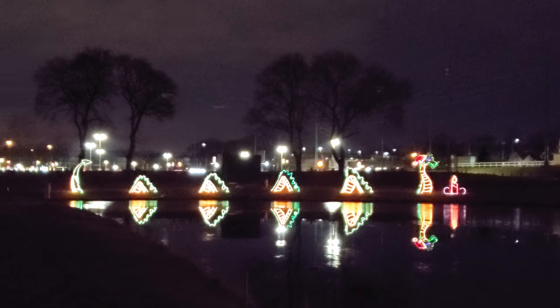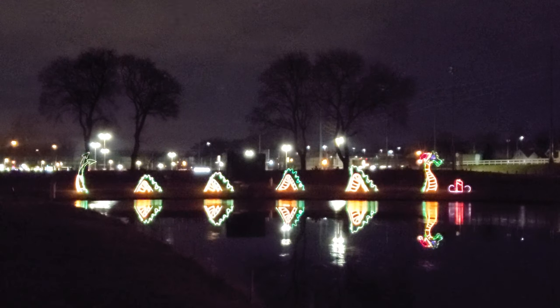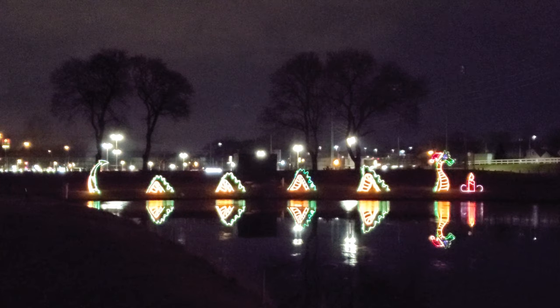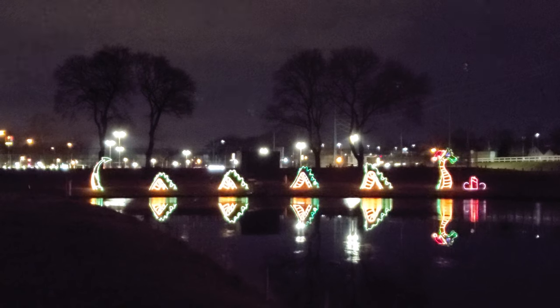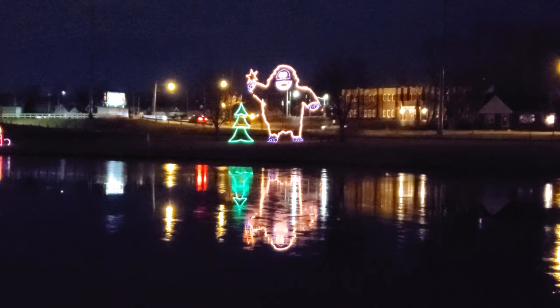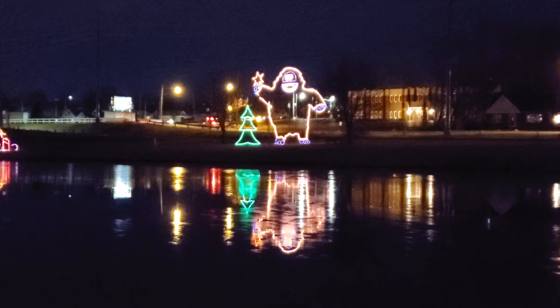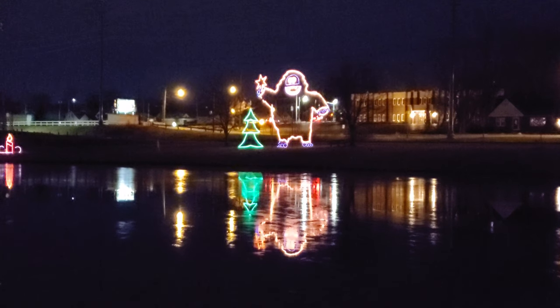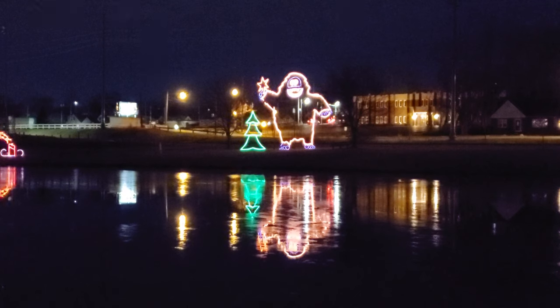I've got one last thing to show you over here around the lake. Alright guys, best for last — we've got the sea dragon, the Nessie, over there along the lake. Look at the reflection — that is so cool. But even better than that — Bumble! Look at that, he is actually so huge. I'll bet you anything that thing is at least 20 to 30 feet tall. So huge. And look at the reflection — oh my god, that's so cool. I love that.